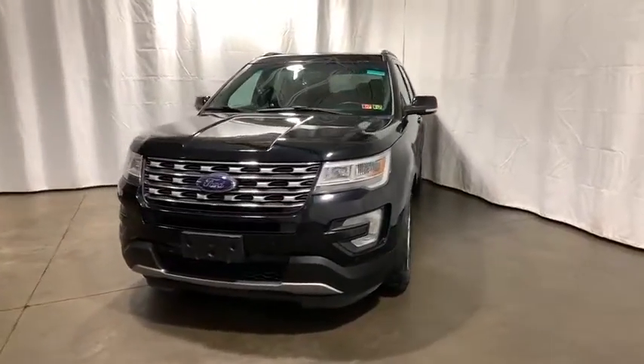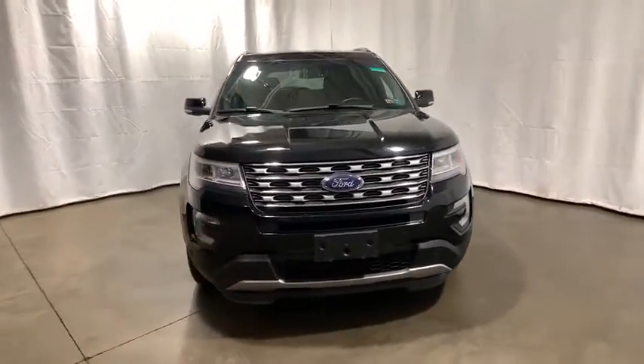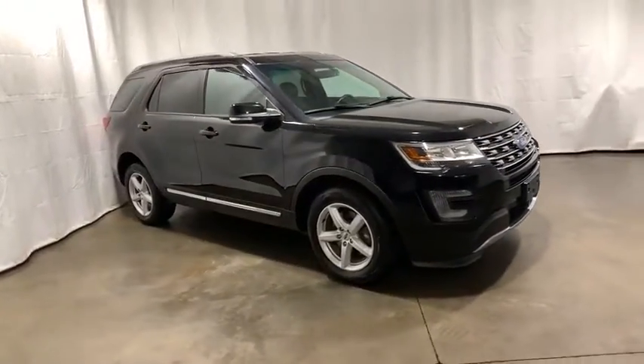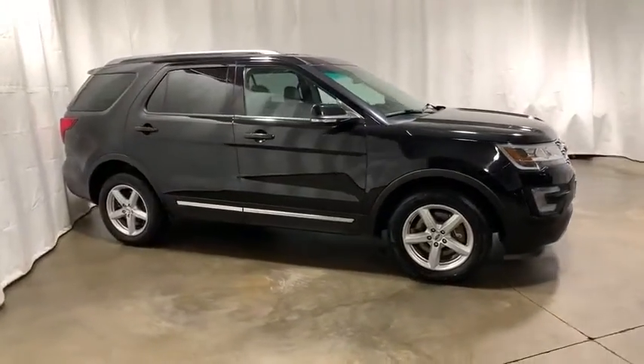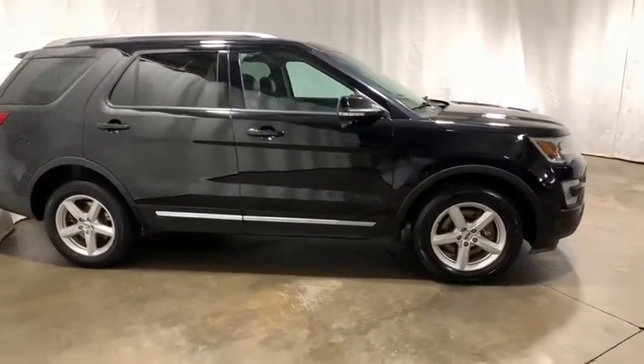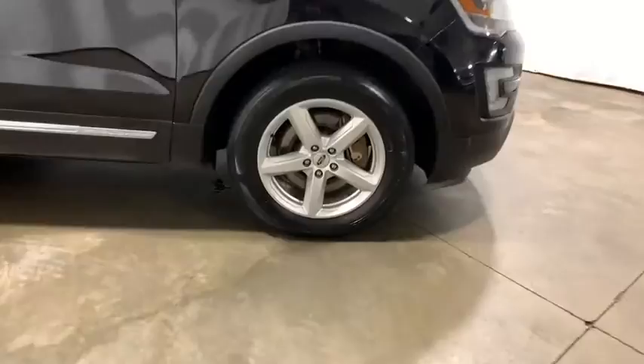We are pleased to show you the 2017 Ford Explorer. You've got a lot of capabilities to call on in a Ford Explorer. Don't underestimate your choices. This vehicle has less than 65,000 miles. Here are some of this vehicle's great options.